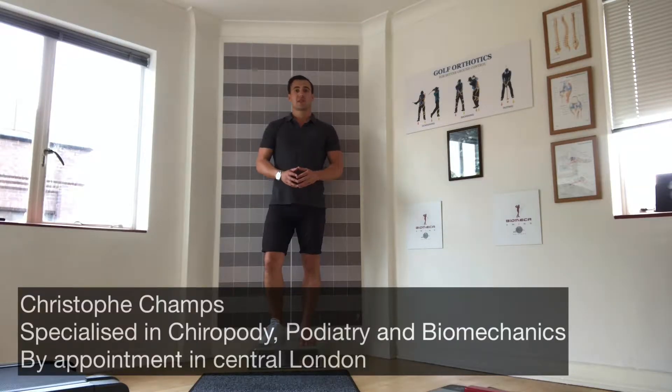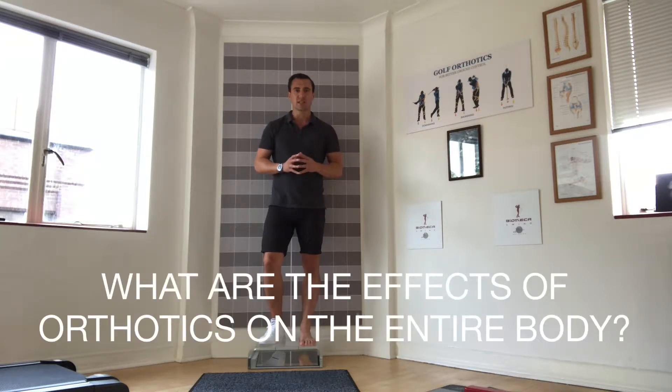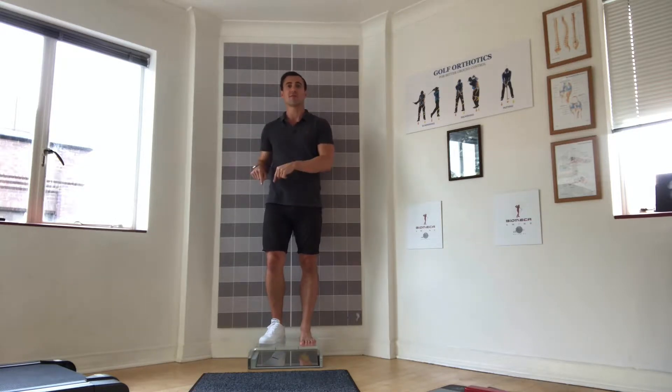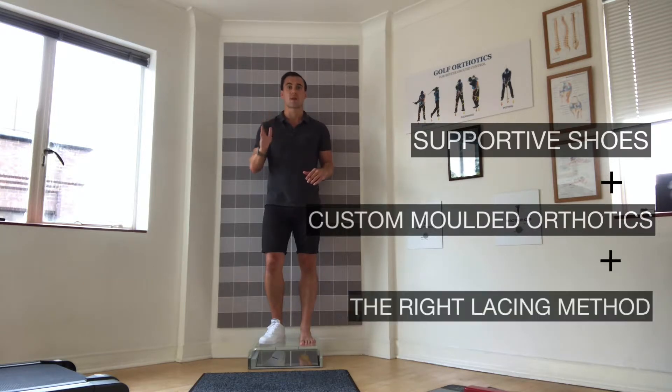Today we're going to answer a very important question: what are the effects of orthotics on the entire body? We're going to perform a sit-down test. On one side I've got no support whatsoever, and on the other foot I've got supportive shoes, custom-molded orthotics, and the right lacing method.